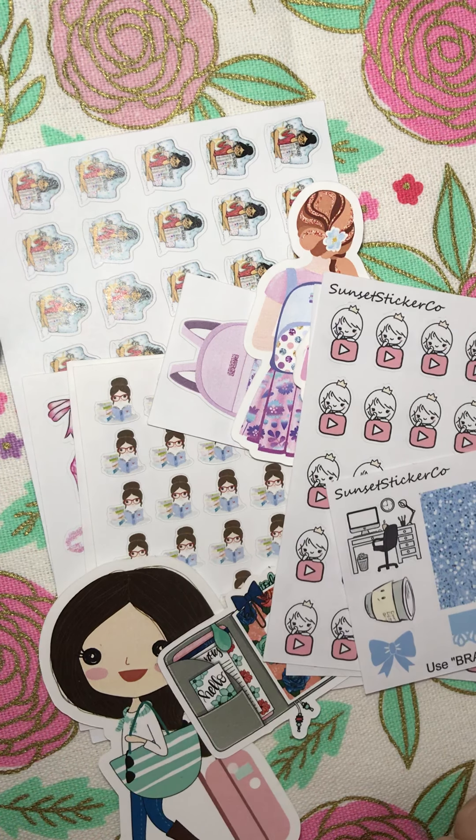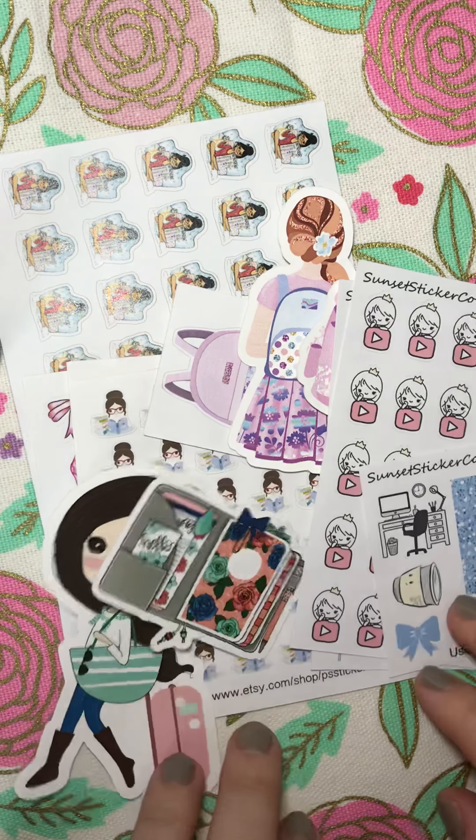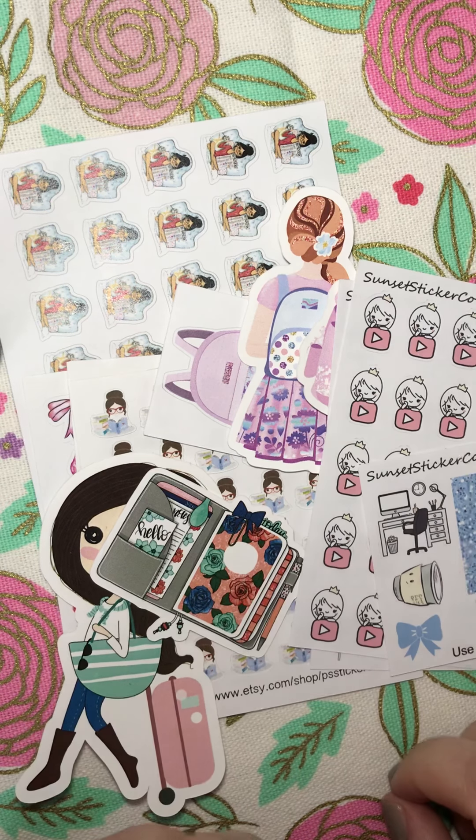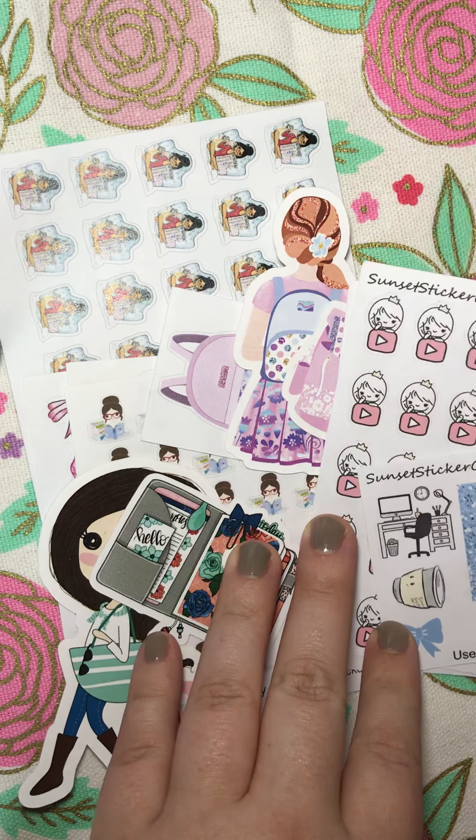Hi everyone! Today I have a small little haul from Sunset Sticker Co. and from PS Sticker Co. I'll share what I got from these two shops. It should be pretty quick, but we'll go ahead and dive right into it.